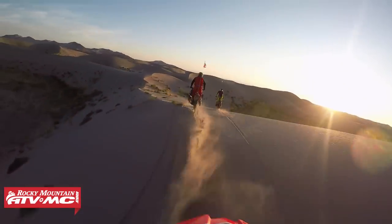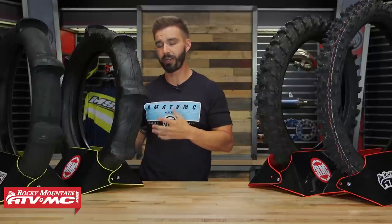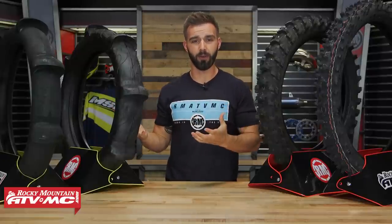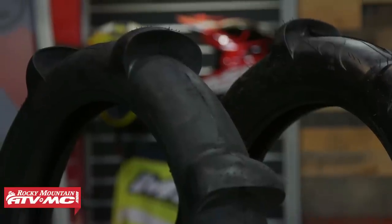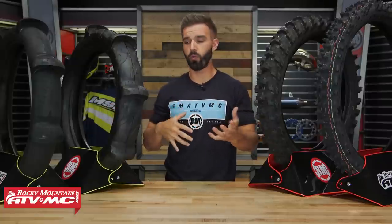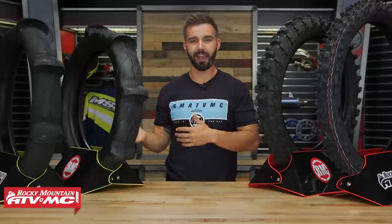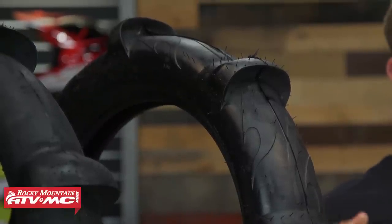We've got two options on the table — both are some of our best sellers year after year. We've got the CST Surge and the Sedona Dunetic. Both are great, very popular options. If you're not familiar with the paddle tire, the name says it all — you've got these very large scoops going all the way around the tire that give incredible traction and forward drive in the really soft, sandy conditions of the dunes. What I like about the CST Surge is they utilize a specific tread compound to help reduce chunking.